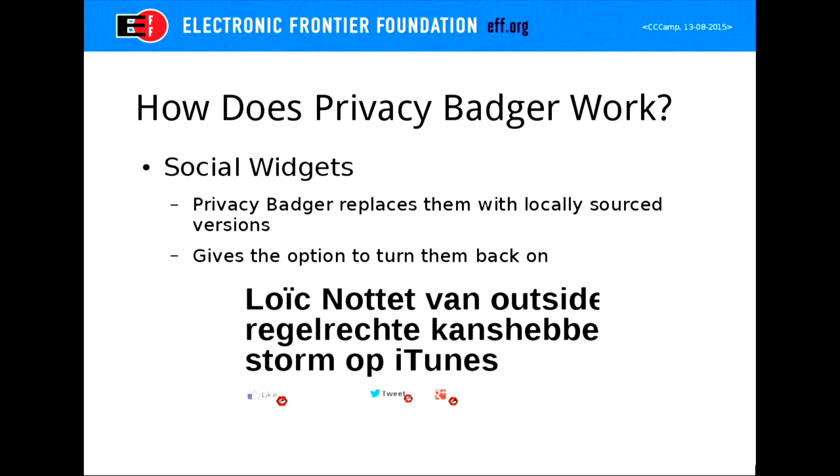We also block social widgets — the little Facebook like buttons on websites. Here's a picture from an article about Eurovision where you can see the Privacy Badger icon — it doesn't load the image from the third party; it has a local version it sources instead. You can click-to-play to re-enable it, but by default you won't be leaking information through these.